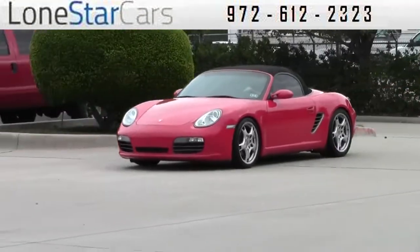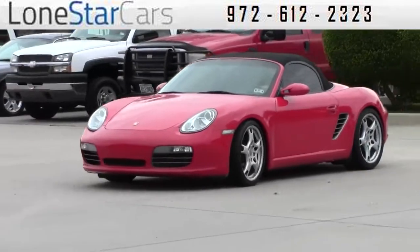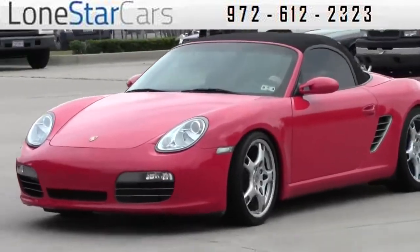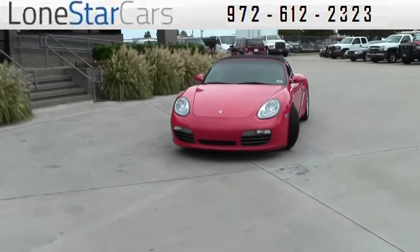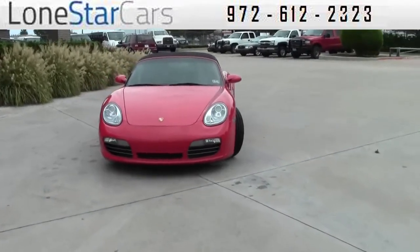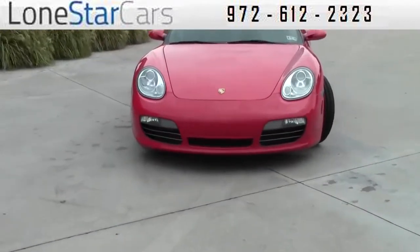Thank you for visiting Lone Star Cars. Pulling up is our 2005 Porsche Boxster S. This vehicle has a little over 52,000 miles. It's guards red with black leather, and it is a manual transmission.